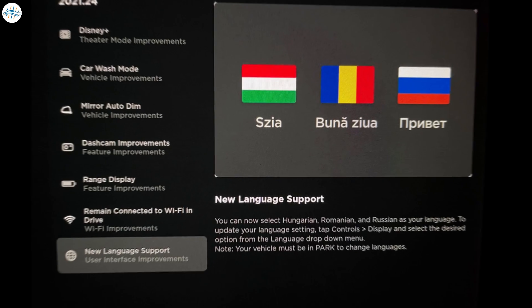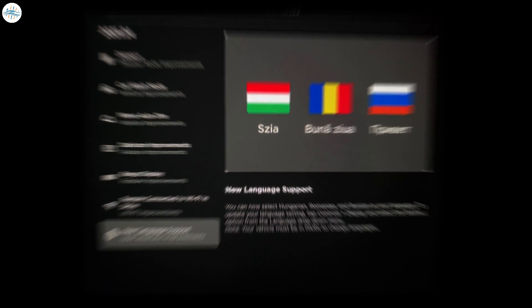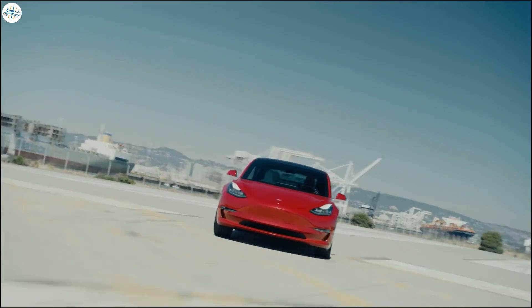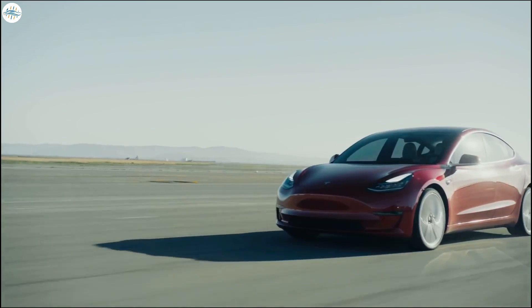While the software update's release notes were identical to previous updates in the way that they highlight features like Disney Plus streaming and car wash mode, this update also included something that would likely make the Model 3 and Model Y even safer on the road. Let's get into all the details.